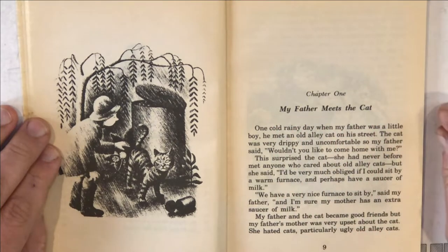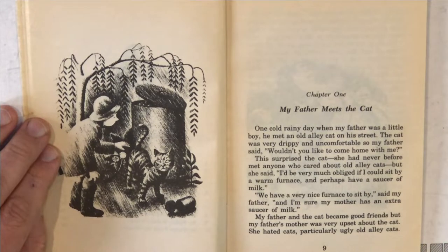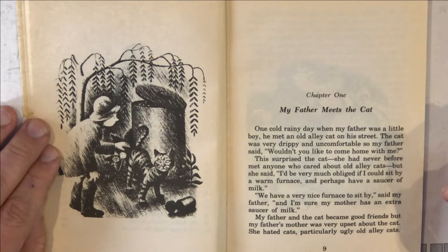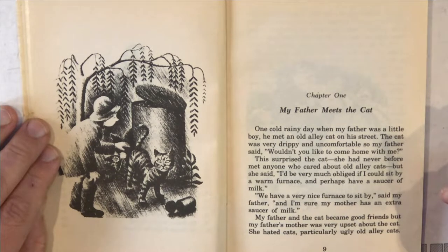My Father Meets the Cat. One cold, rainy day, when my father was a little boy, he met an old alley cat on his street. The cat was very drippy and uncomfortable, so my father said, 'Wouldn't you like to come home with me?' This surprised the cat — she had never before met anyone who cared about old alley cats. But she said, 'I'd be very much obliged if I could sit by a warm furnace and perhaps have a saucer of milk.' 'We have a very nice furnace to sit by,' said my father, 'and I'm sure my mother has an extra saucer of milk.'